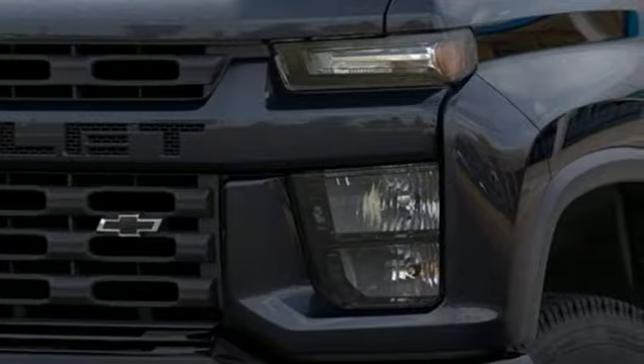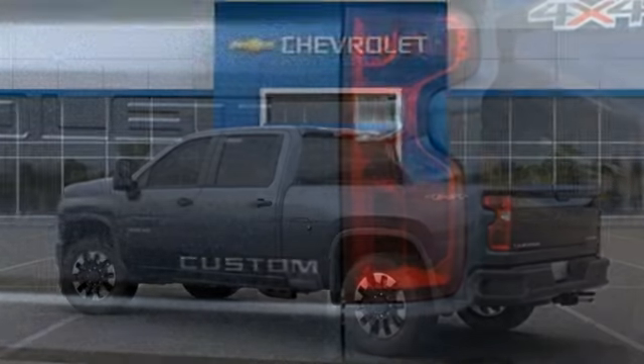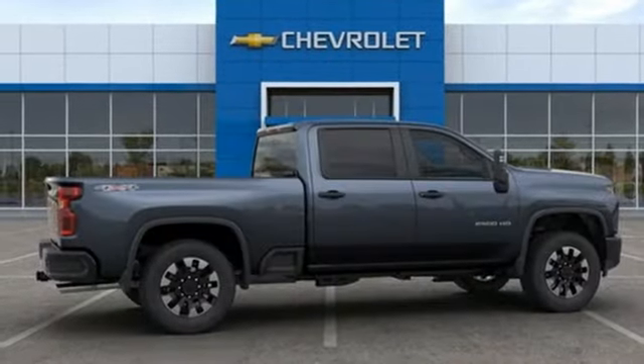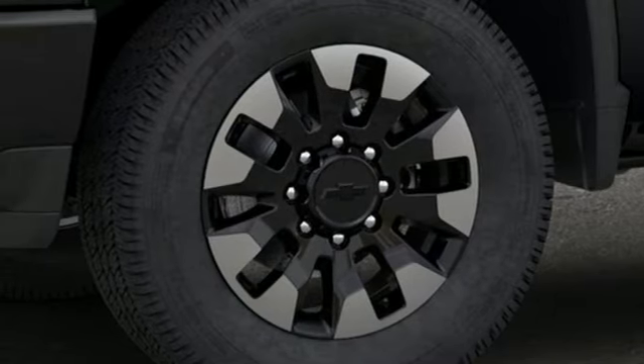It's well equipped with the features you need: streaming audio, auto dimming mirrors, manual tilting steering column, auto dimming rear view mirror, Wi-Fi hotspot, air conditioning, V8 engine, trailer brake controller, electronic shift on the fly, and power heated mirrors.